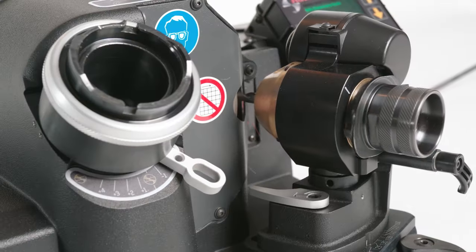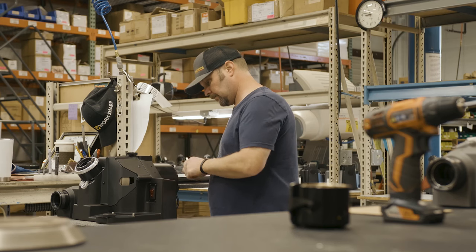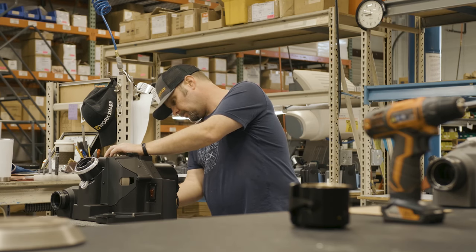We have our XT series machines — those are our workhorse machines. These are designed for people doing a lot of manufacturing, making a lot of holes. We've had people tell us that those machines are lasting 60 plus thousand drills.